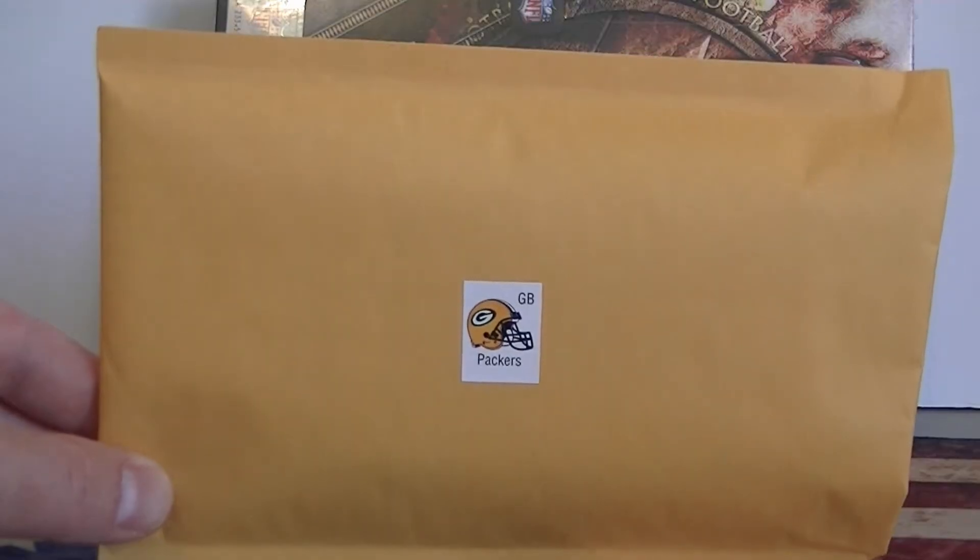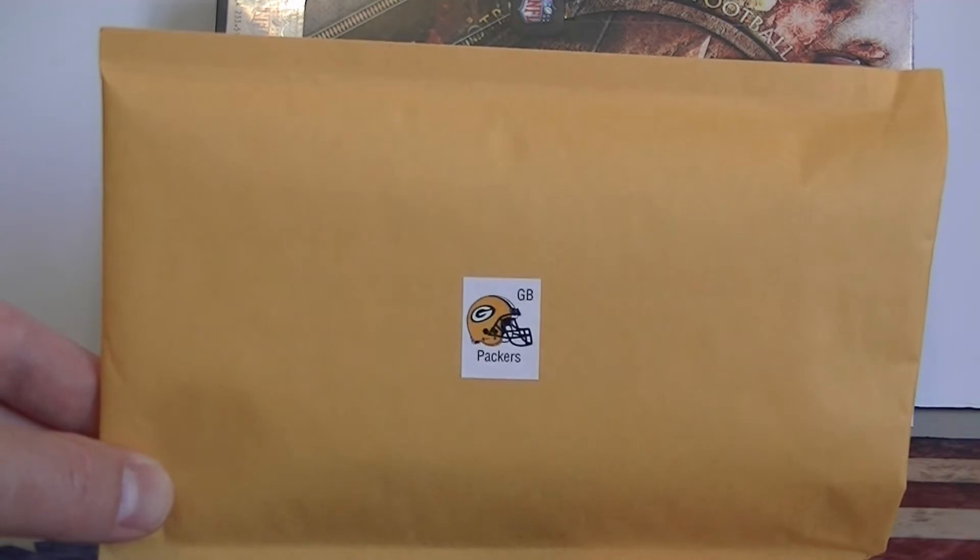Hello everybody, it's Smilcee back again. I'm back with my mystery football packs. I got Justin B. with the Packers.